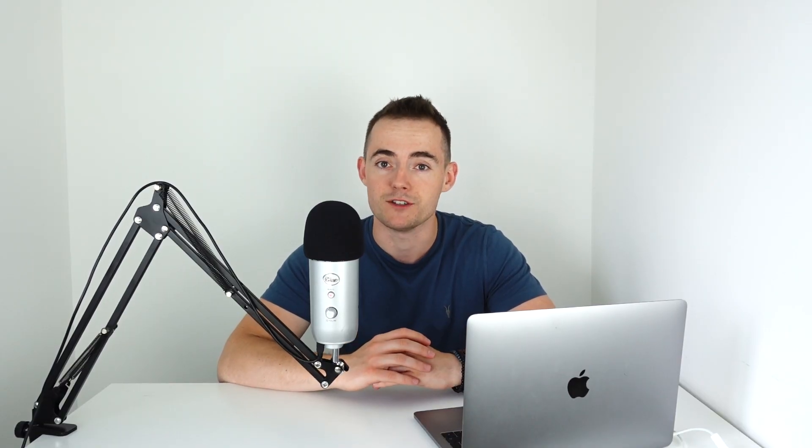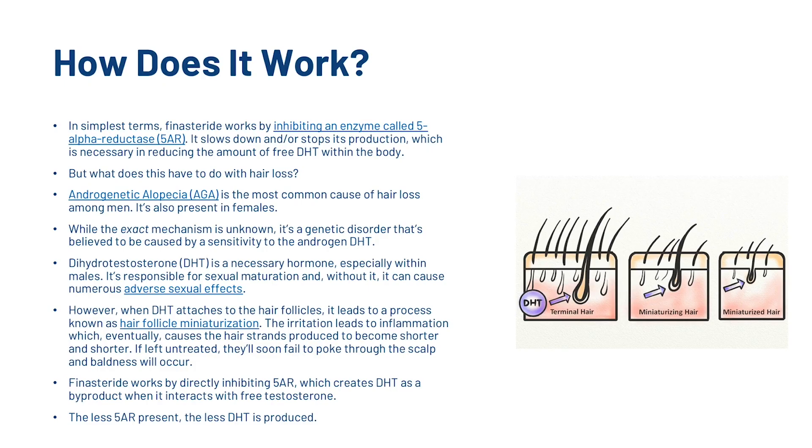So how exactly does finasteride work? In simplest terms, finasteride works by inhibiting an enzyme called 5-alpha reductase — it slows down and/or stops its production — which is necessary in reducing the amount of free dihydrotestosterone within the body. But what does this have to do with hair loss? Androgenetic alopecia is the most common cause of hair loss among men, and it's also present in females. While the exact mechanism is unknown, it's a genetic disorder believed to be caused by a sensitivity to the androgen dihydrotestosterone.